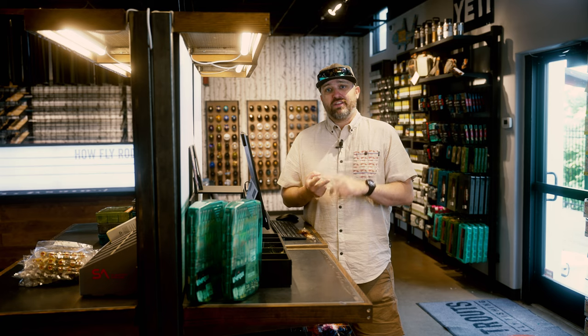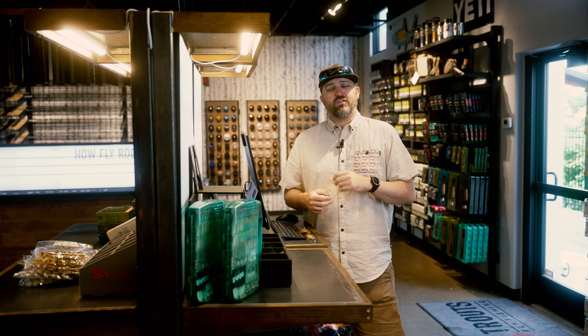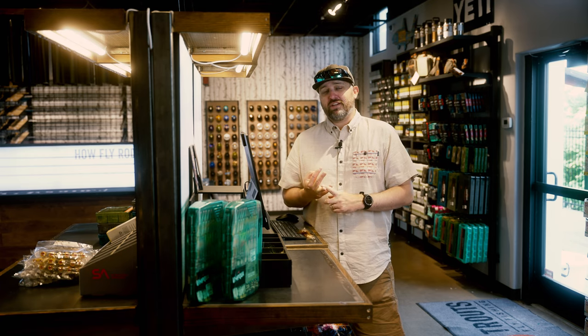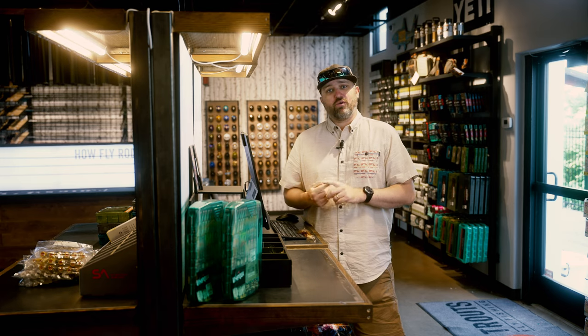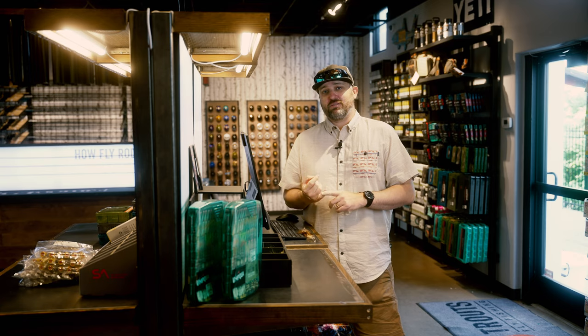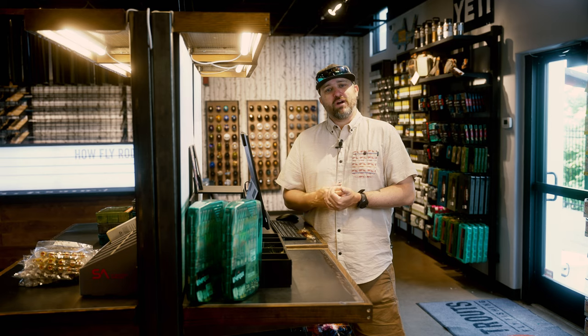Below State Bridge has been fishing really well, water temperatures have been staying in that really good productive zone. The Eagle is on the drop and has been fishing really well with good caddis hatches and golden stones. The Arkansas is rounding into shape — we're gonna start seeing golden stones, yellow sallies, green drakes will be around the corner, caddis, PMDs, and still seeing some blue wings. Have your box full with a bunch of different flies because there's a ton of bug activity this time of year.